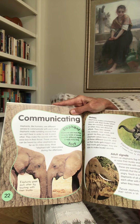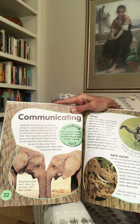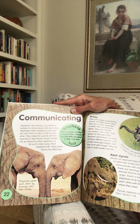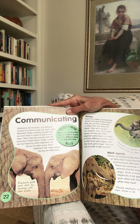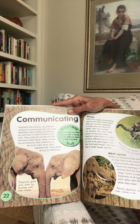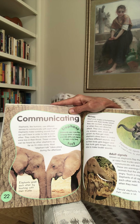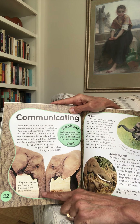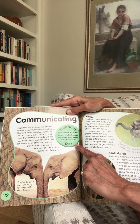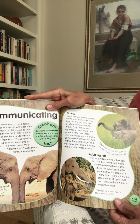Communicating. Elephants, like humans, use different senses to communicate with each other. Elephants make rumbling sounds that we can't hear in order to talk to each other — they make the sounds with the voice box in their throat. These rumbles can be heard by other elephants as far as five and a half miles away. Most elephant talk takes place during the afternoon. Elephants greet each other by touching each other with their trunks. Fun fact: elephants use more than 70 kinds of sounds and 160 different signals in their daily lives.